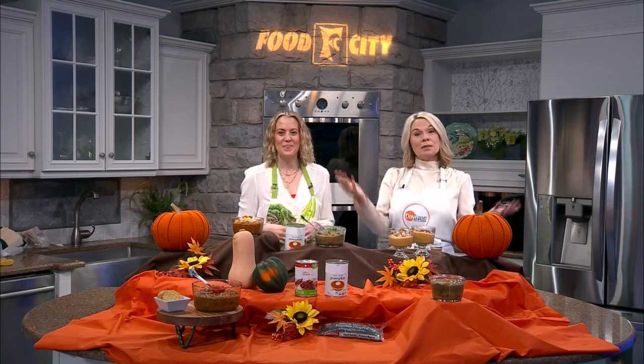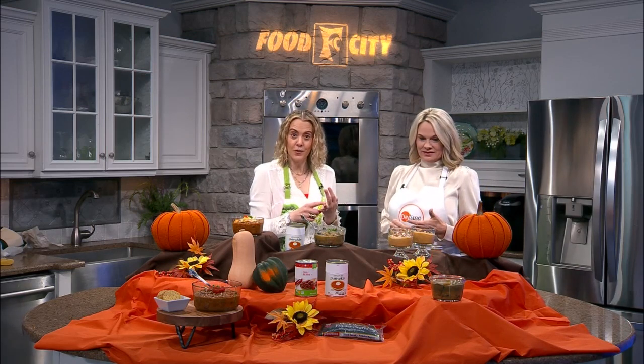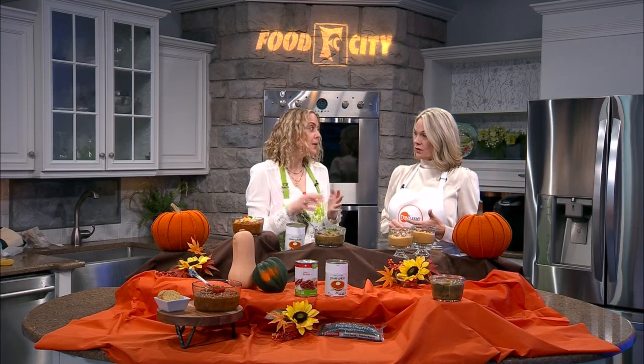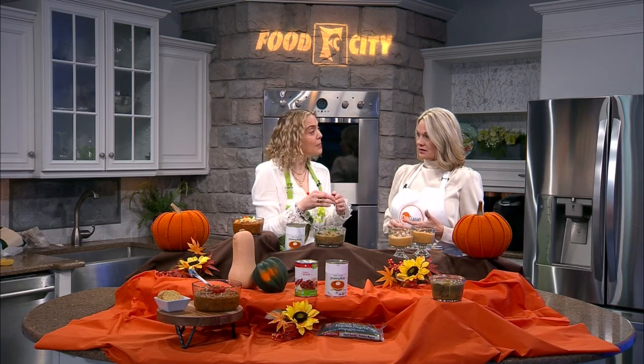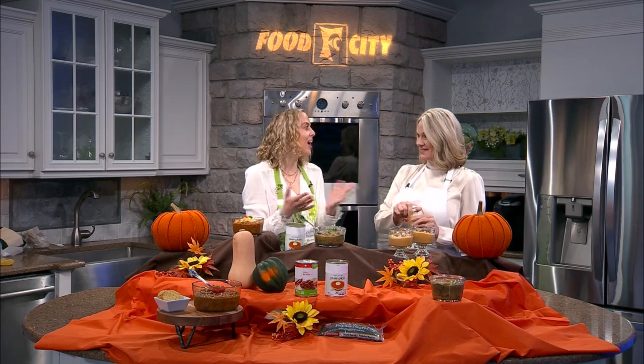Jumping over to dessert and going back to our friend the pumpkin — pumpkin mousse, four ingredients. Pureed pumpkin, silken tofu — get the soft tofu — make sure to drain the water out, then combine it in a food processor with maple syrup and some pumpkin spices. You've got pumpkin mousse. I gave it to my husband and he said it tastes like pumpkin pie. It's a beautiful, easy recipe.